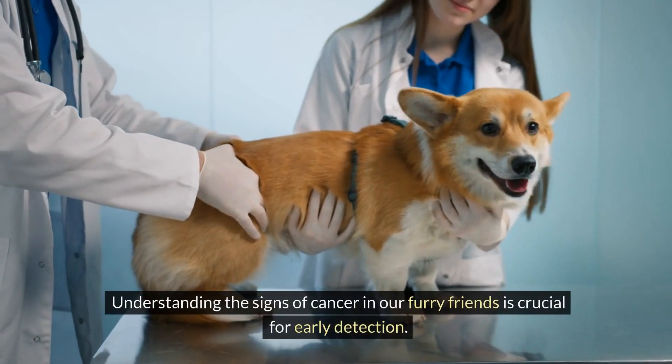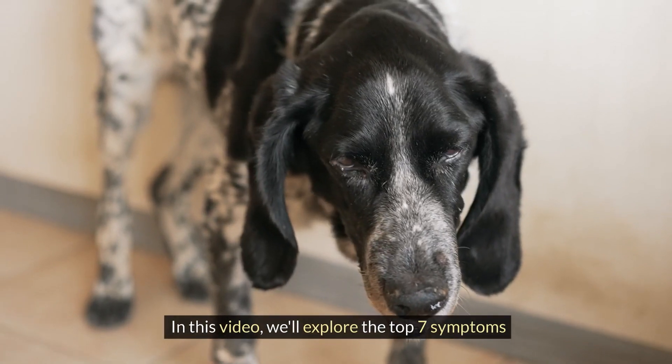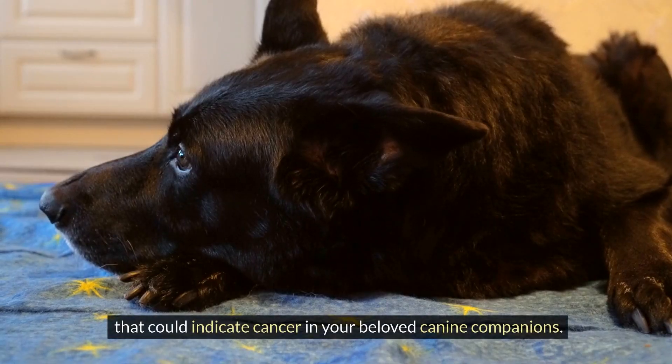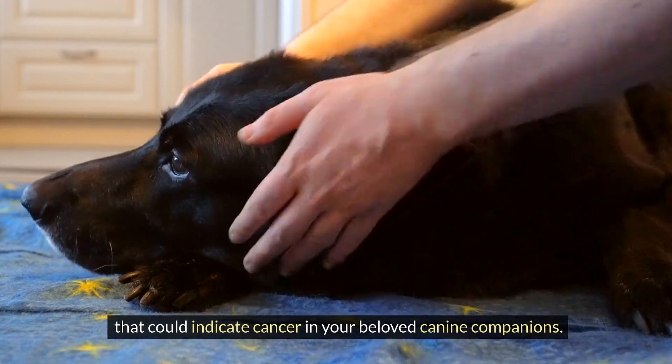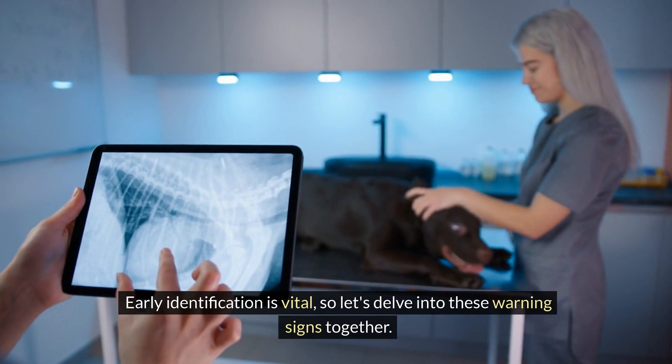Understanding the signs of cancer in our furry friends is crucial for early detection. In this video, we'll explore the top seven symptoms that could indicate cancer in your beloved canine companions. Early identification is vital, so let's delve into these warning signs together.